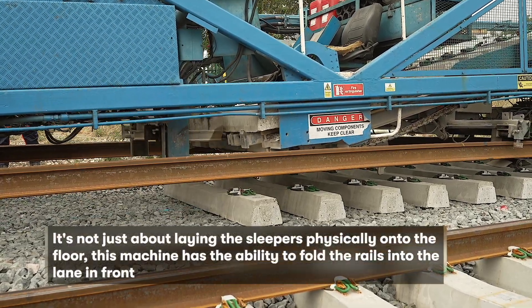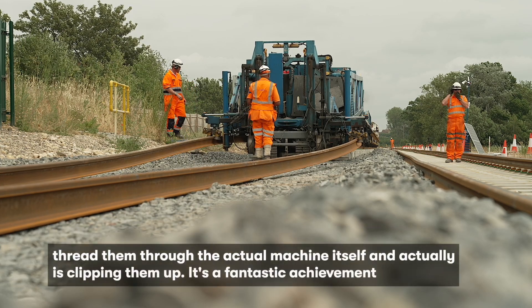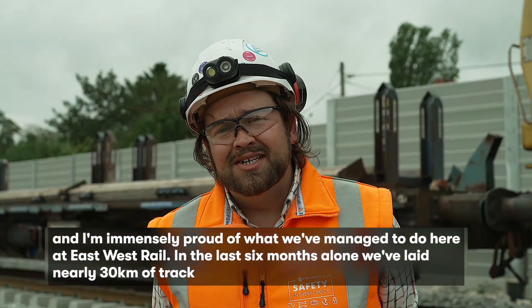It's not just about laying the sleepers physically onto the floor — this machine has the ability to pull the rails in that are laid in front, thread them through the machine itself, and actually clip them up. It's a fantastic achievement and I'm immensely proud of what we've managed to do here at East West Rail.